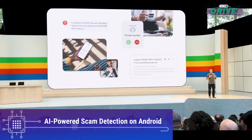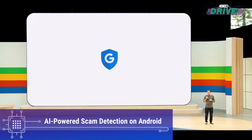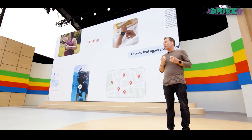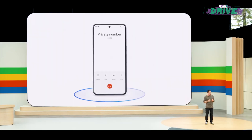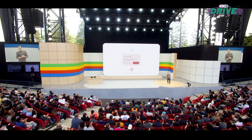Android phones will soon feature AI-powered scam detection, using on-device Gemini Nano AI to identify common scammer conversation patterns and display warnings to users. This feature highlights Google's efforts to leverage AI to improve user security and protect against fraudulent activities.